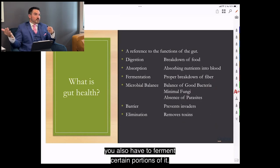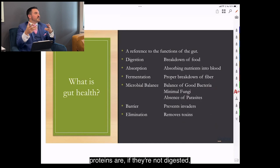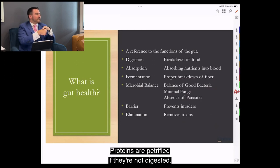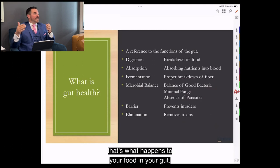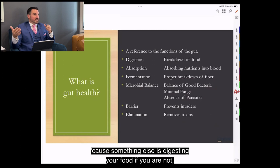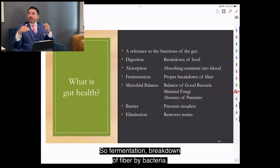After breakdown, you also have to ferment certain portions of it. Nutritionists will say fibers are fermented, proteins are putrefied if not digested, and fats go rancid. If you don't digest your food properly, something else is eating it — bacteria or other organisms — and that's not how the human body was meant to work. Fermentation is the breakdown of fiber by bacteria.